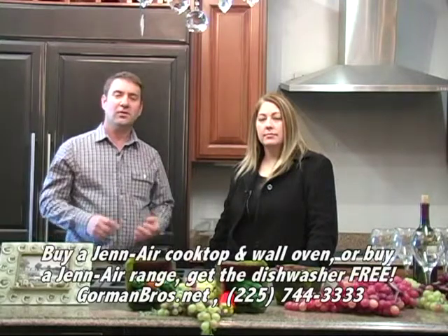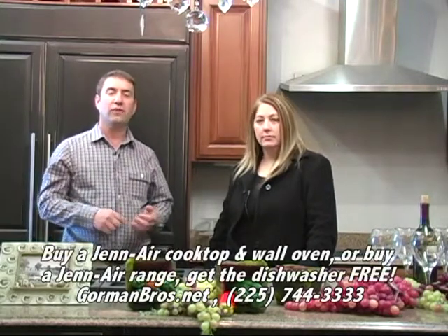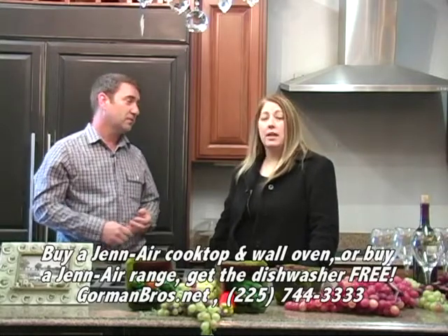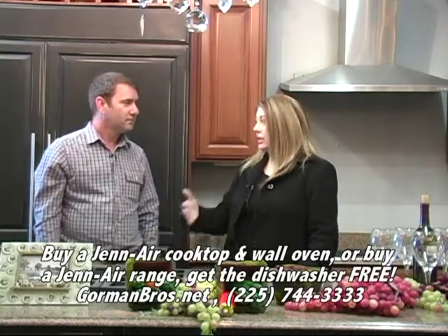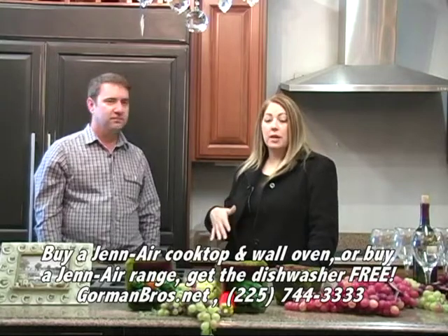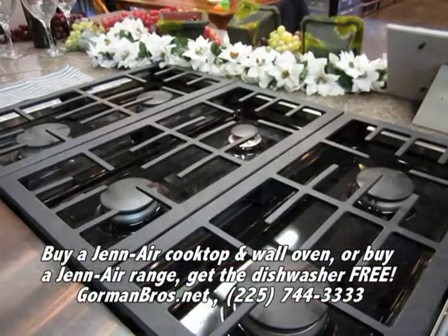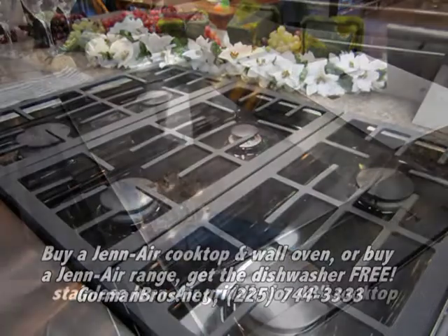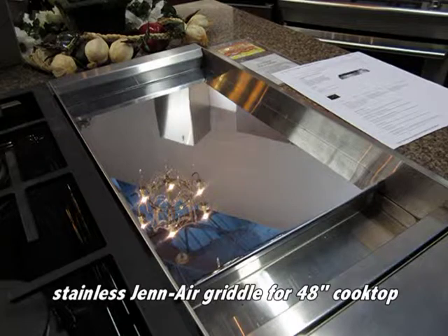Right now from the factory, if you buy a cooktop and a wall oven, you get a free dishwasher. The dishwasher is worth $1,200, so it's a very nice dishwasher. So if you wanted to outfit your whole kitchen, this is the time to do it because you can get one of these gorgeous burners — six burners and a griddle. This would be a 48-inch unit. It also comes in the six-burner 36-inch unit or a 30-inch.